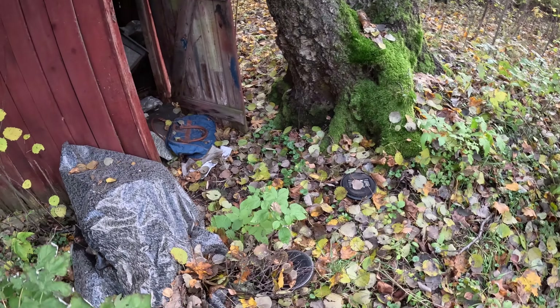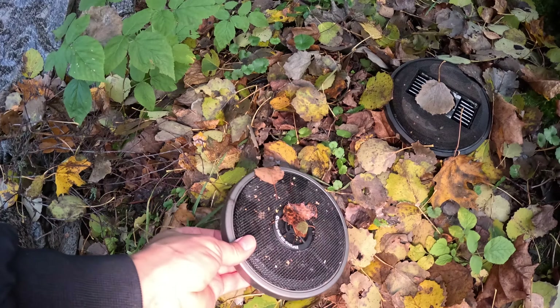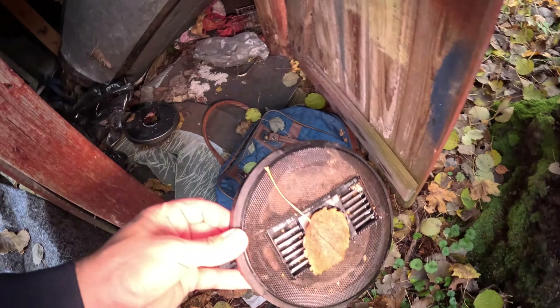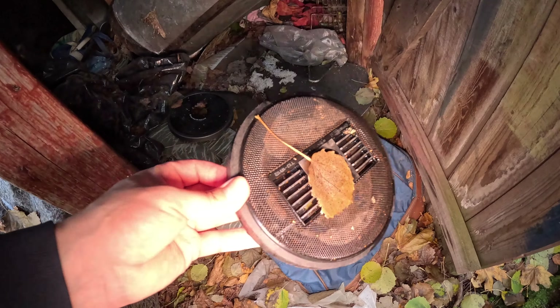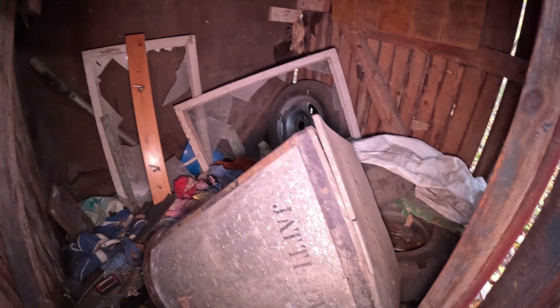These are some Clarion dual speakers. There would have been some stuff to put on that roof to fix it up. What is in here? There's one set of tires in fact.